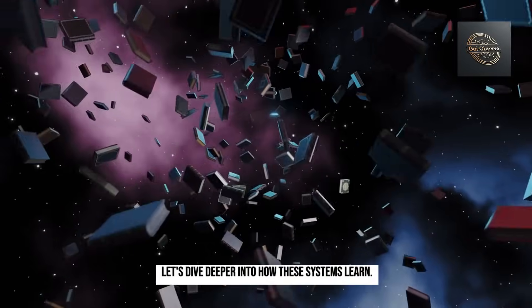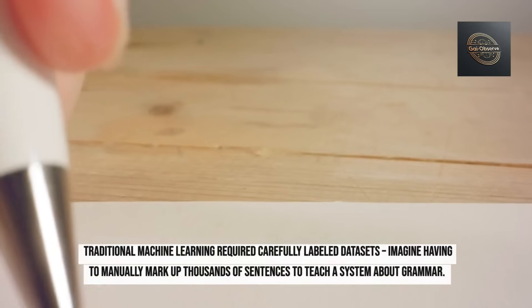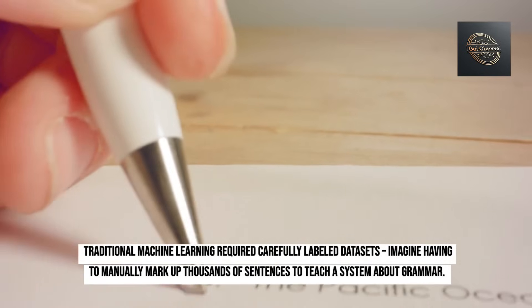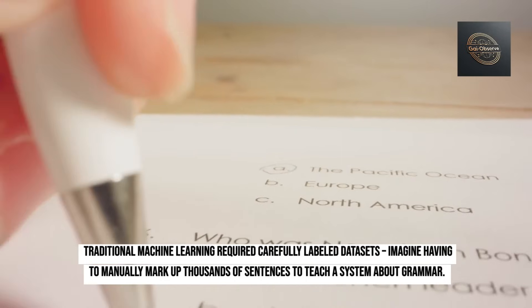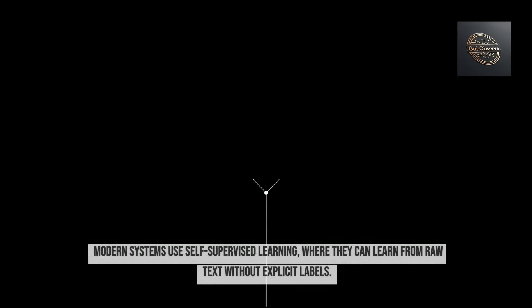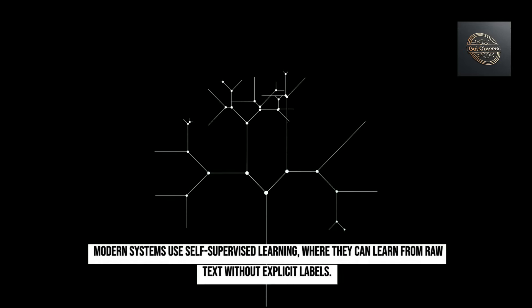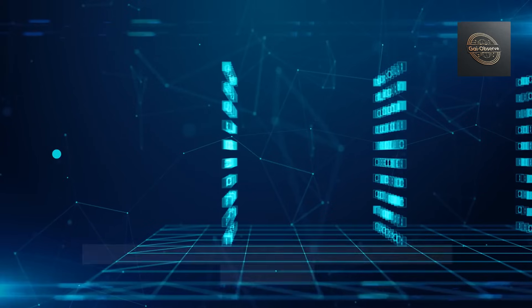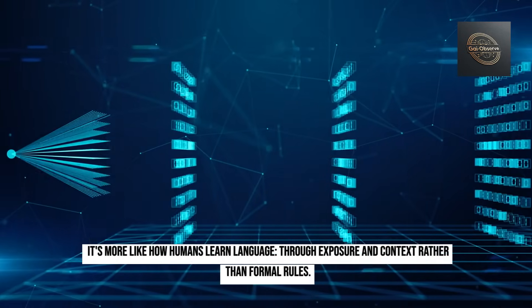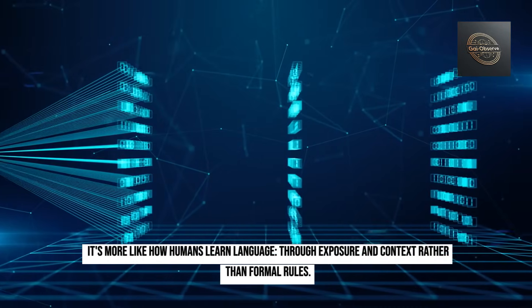Let's dive deeper into how these systems learn. Traditional machine learning required carefully labeled datasets — imagine having to manually mark up thousands of sentences to teach a system about grammar. Modern systems use self-supervised learning, where they can learn from raw text without explicit labels. It's more like how humans learn language, through exposure and context rather than formal rules.